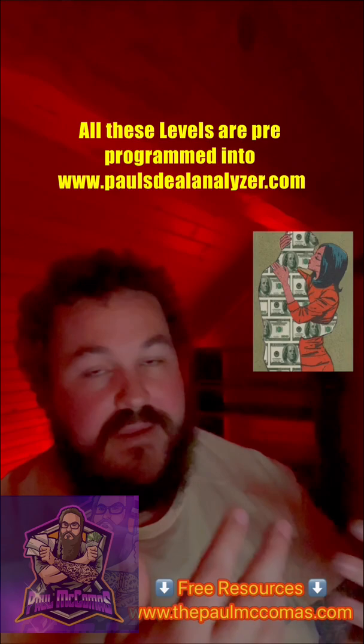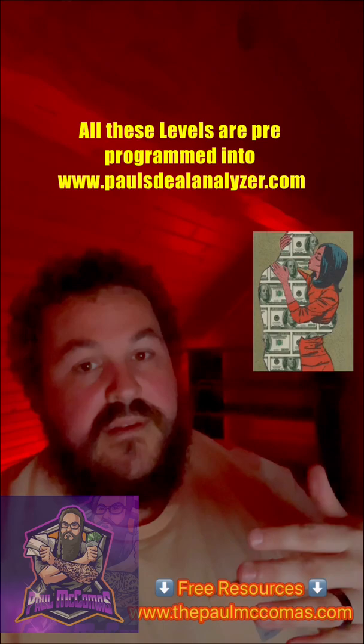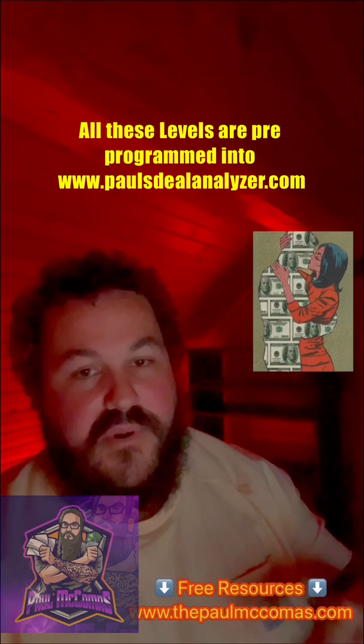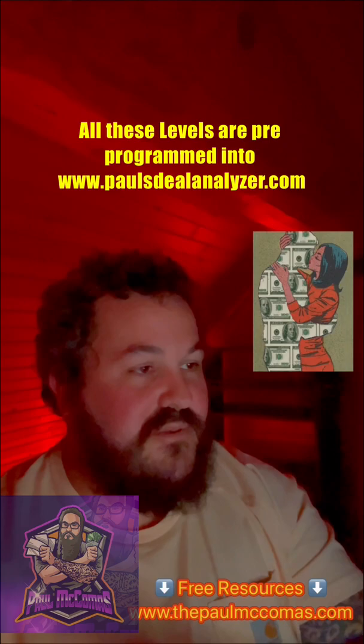If you want to make $20,000: take your ARV, knock off 15 to 30 percent depending on what buyers in your area expect, knock off another 6 percent for closing costs that the buyer is going to eat, then knock off your $20,000. That price way down there is the price you need to get the house under contract for — or cheaper. That way you know it's a deal, you won't get stuck, and you can move a deal and make $20,000 or $10,000.